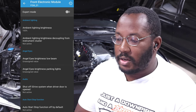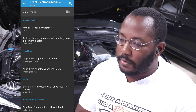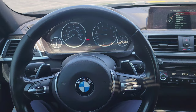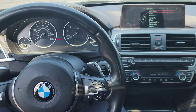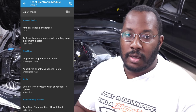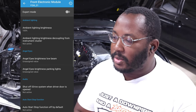Angel eye brightness is also in the FEM, though I haven't had much luck with it working — it's primarily for pre-LCI cars. You can also set it to turn off the iDrive when you open your door, which is one of the most annoying things about BMWs. Normally the car stays on until you lock it, but this way it'll automatically turn off the electronics when you open the door, so you're not worried about leaving the radio playing or forgetting to press the stop button.